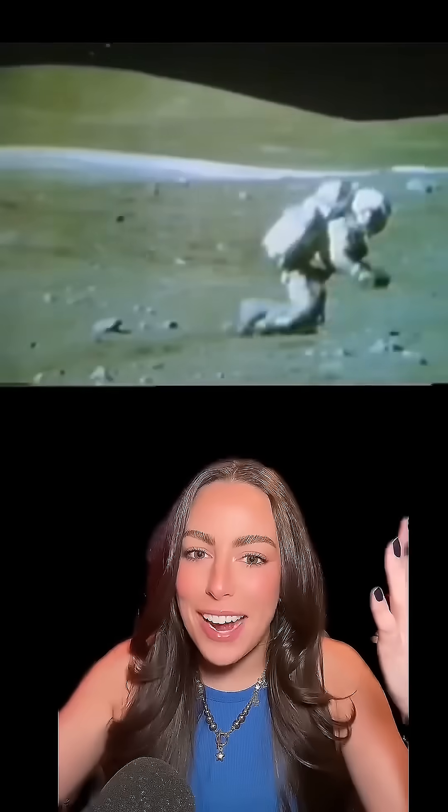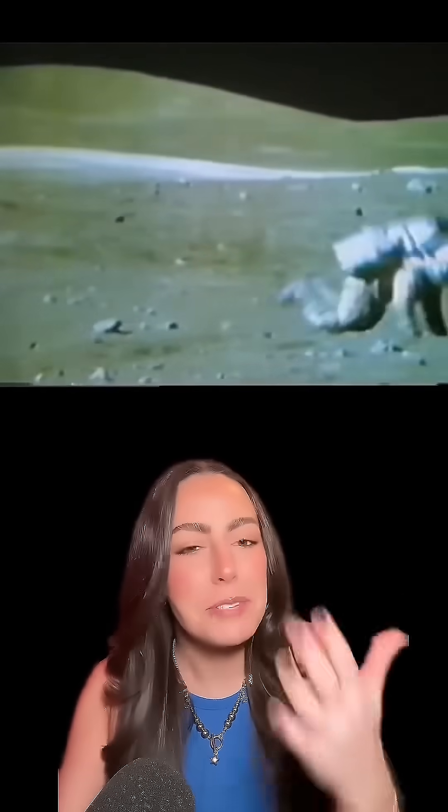These are moon landing photos you've probably never seen before. We have to start with a montage of astronauts falling on the moon. The spacesuits are very heavy, the lunar gravity is different, and they're doing weird work.